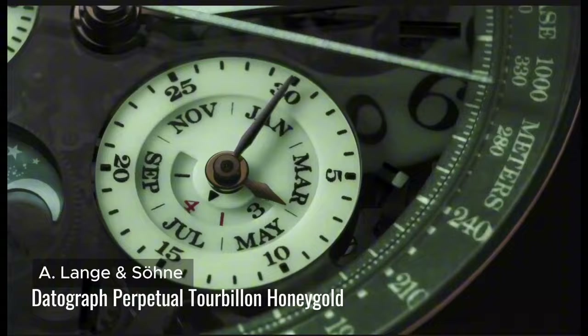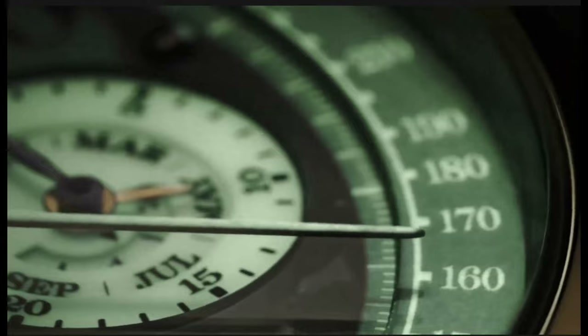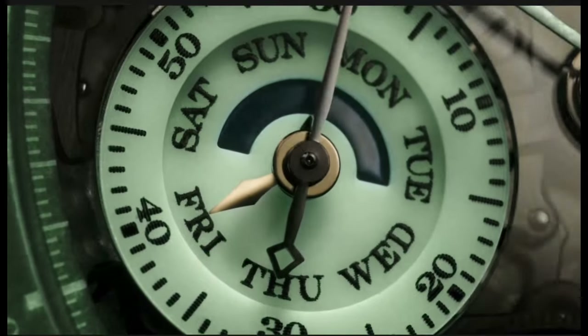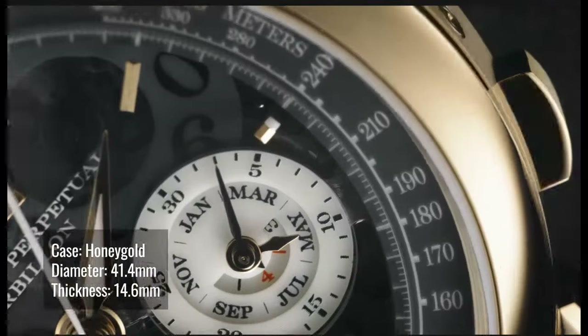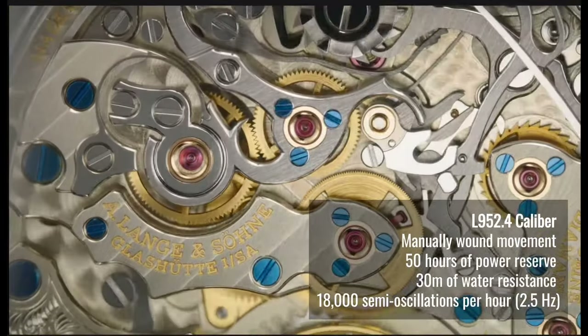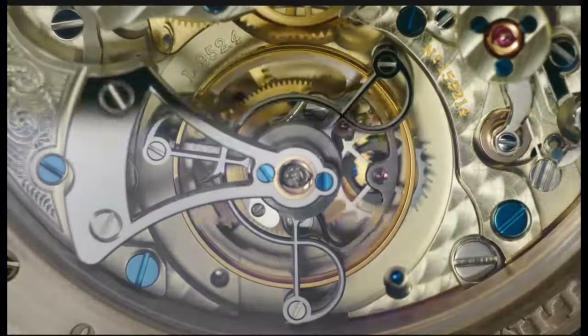25 years after the launch of the Datograph, A. Lange & Söhne introduces the Datograph Perpetual Tourbillon Honey Gold Lumen. It combines a flyback chronograph with a precise jumping minute counter, perpetual calendar, and tourbillon with a stop-seconds mechanism. This is limited to 50 pieces. The case is made out of 18-karat honey gold with a semi-transparent dial made out of sapphire crystal. The movement consists of bridges made out of untreated German silver, chamfered and polished edges, gold chatons, and blue screws.